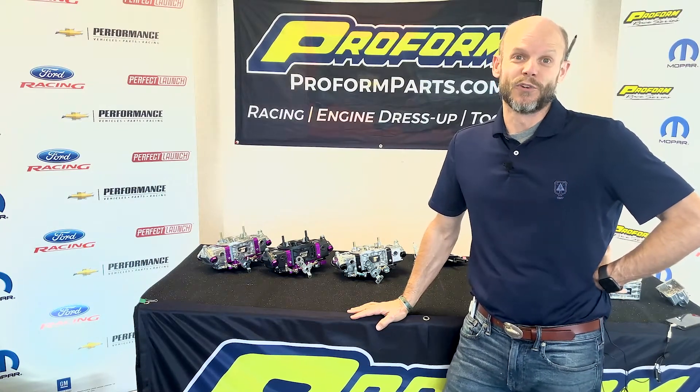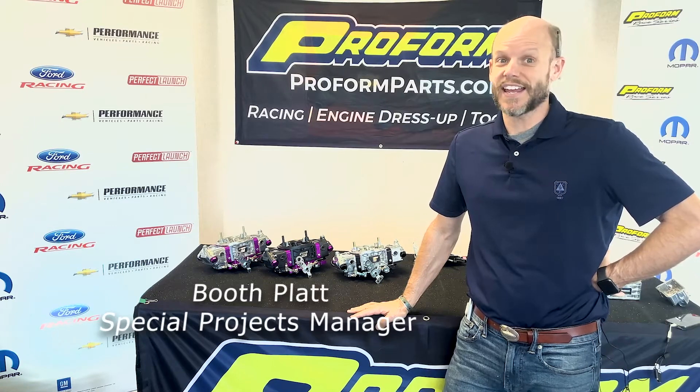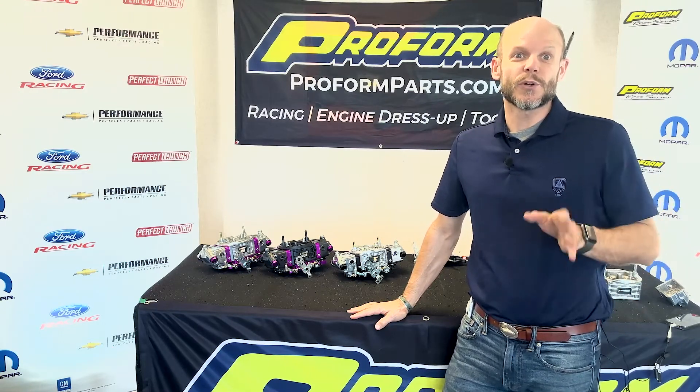2022 is a big year for ProForm race series carburetors. We've completely overhauled our line and we're adding a bunch of new applications including E85, circle track, alcohol, and additional drag race models. Let me show you a little bit about what we've actually done.